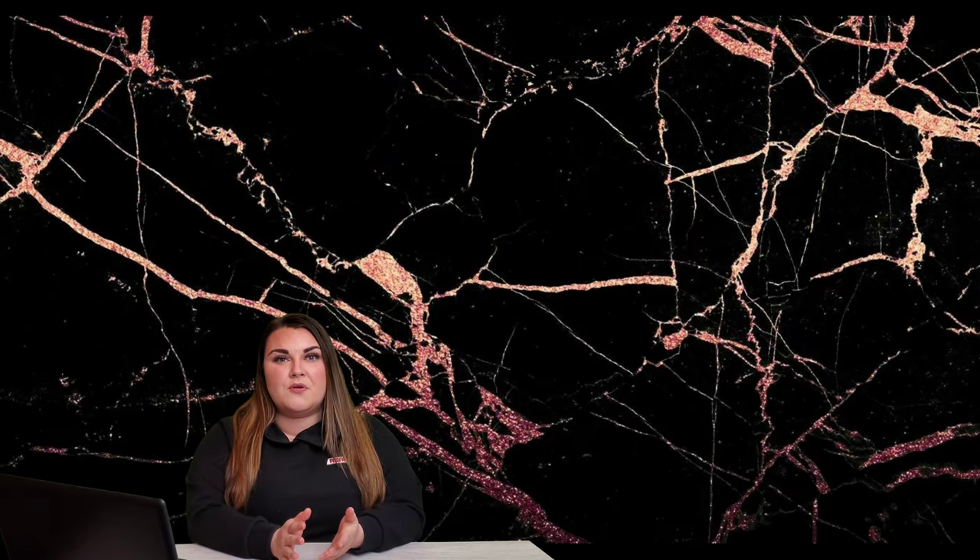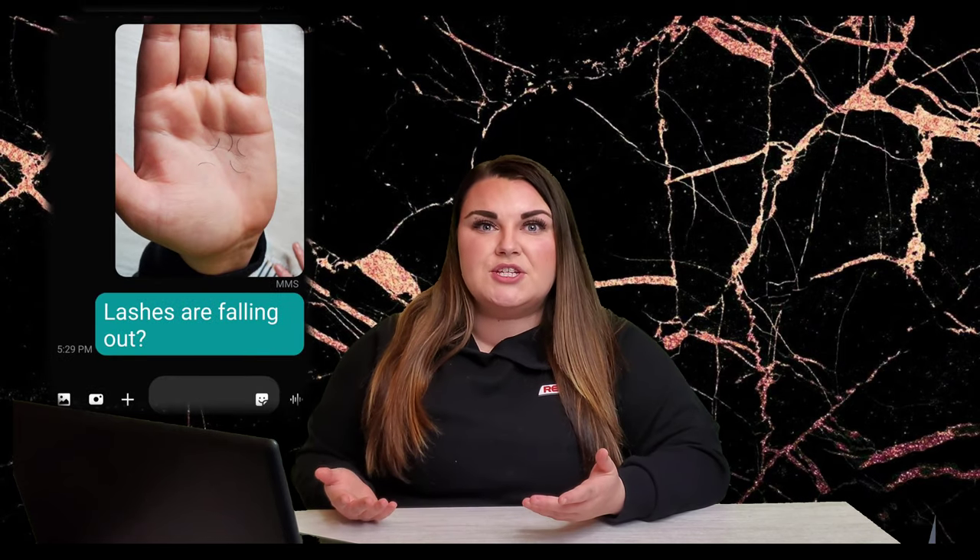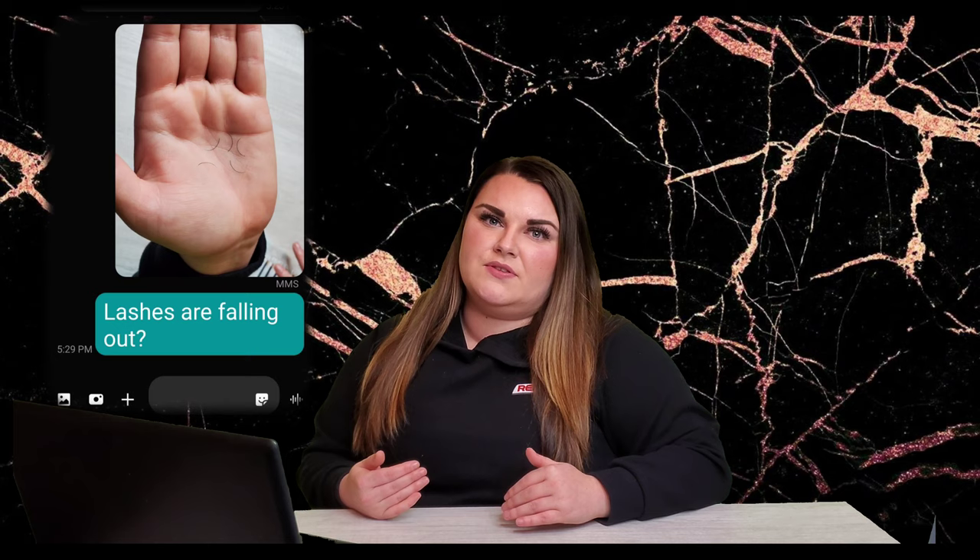You're probably wondering why this information is important to know. If you have already been lashing for a while, you may have experienced clients reaching out to you in a panic, saying they lost maybe one or two lash extensions after a couple of days of the service. As a lash technician, that makes us feel like we have done something wrong. Being informed of the eyelash growth cycle or the anatomy can help us understand the process of eyelash extensions and why they do not last.